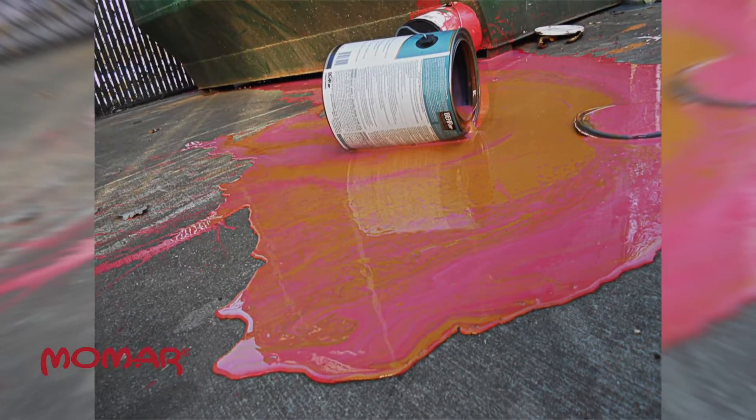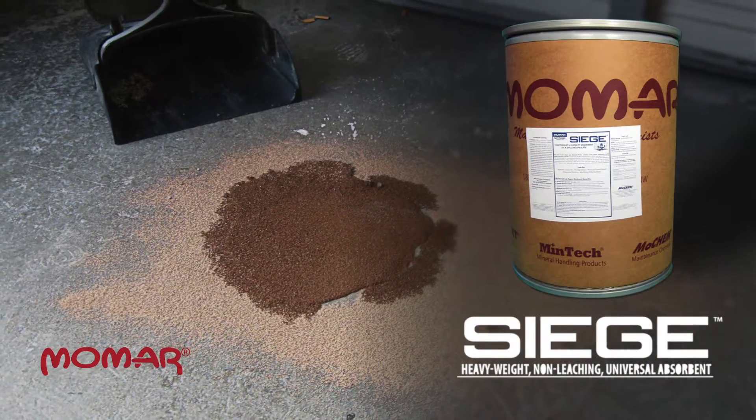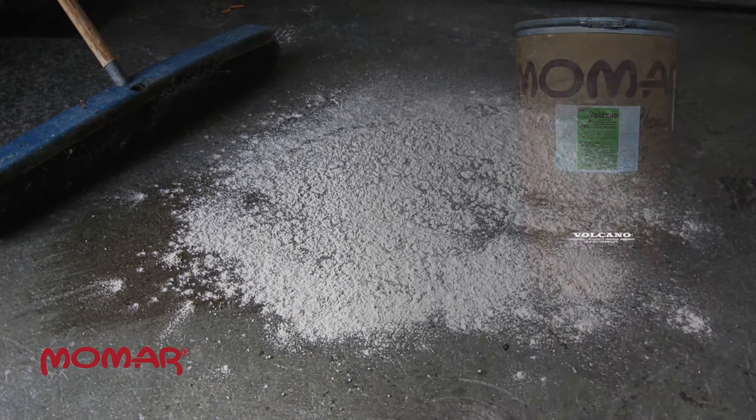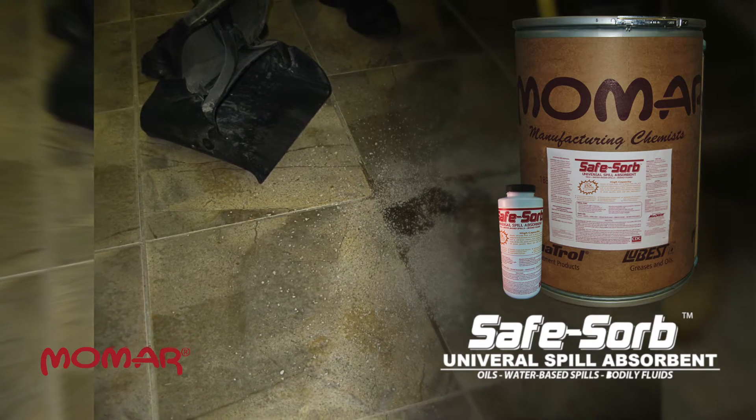Momar manufactures several loose sorbent products that solve the problem of spills on hard surfaces. These sorbents absorb all fluids — oil-based fluids and water-based fluids — so that they leave hard surfaces clean and dry.